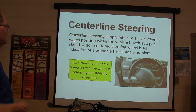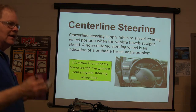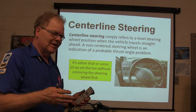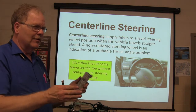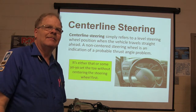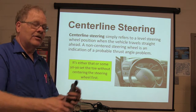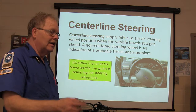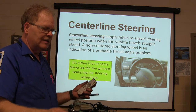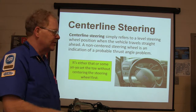Center line steering refers to a level steering wheel position. If you do your toe adjustment with your steering wheel off center, you may have everything beautiful on the machine, but when you drive down the road the steering wheel is crooked. Customers don't like that — they come back huffy and mad and you have to start over. The smartest thing you can do after alignment is take the steering wheel holder off, turn it back and forth, let it come back to zero, and see if it's dead in the middle.